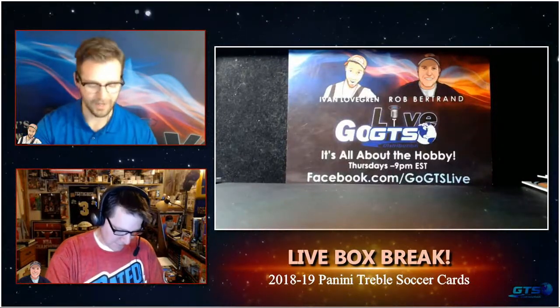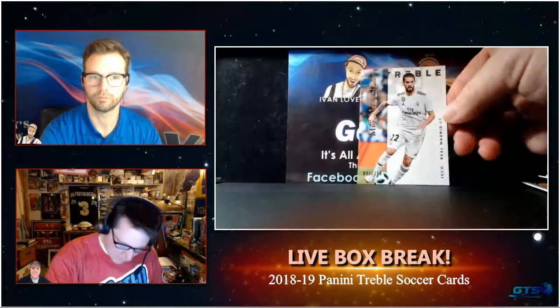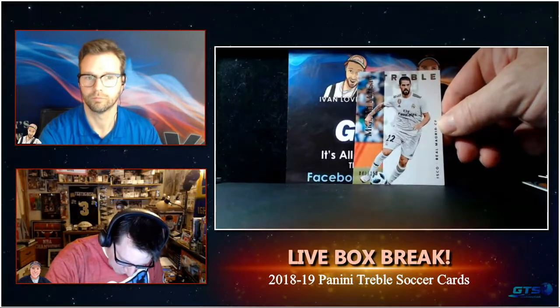Unreal hit. Superstar. World Cup superstar. Brazil superstar. That just gets right back to what we were saying about this product - spread out across nations. There's a name you don't have to Google, that's all I got to say. Midfield Majesty - Isco of Real Madrid, numbered to 150.